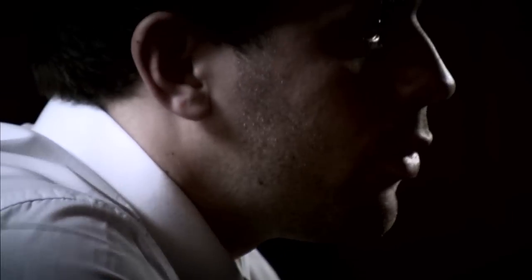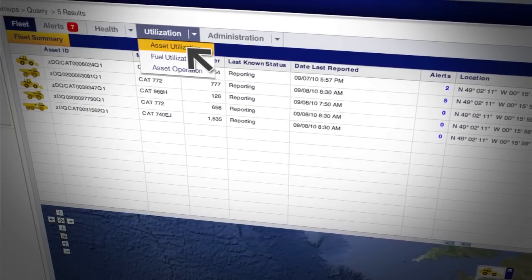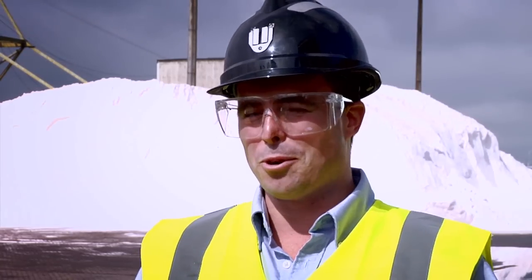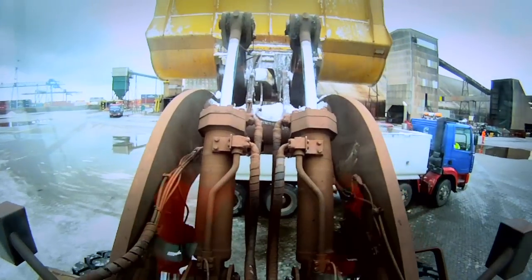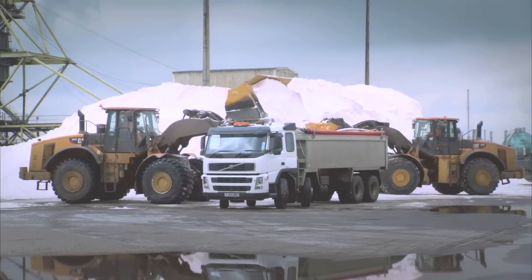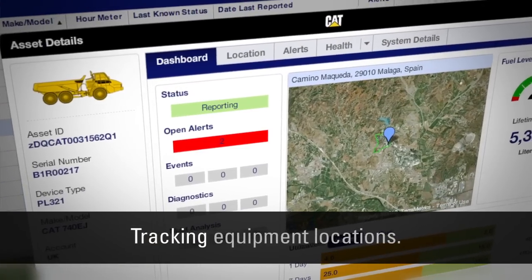You can see start and stop times and how many times a machine has been started and stopped in a day. A report is produced at the end of every month with all the hours for all machines. In the past, they had to phone sites, managers, operators, and foremen to get machine hours, and it might take three days to come back, meaning three days' worth of hours had to be deducted.